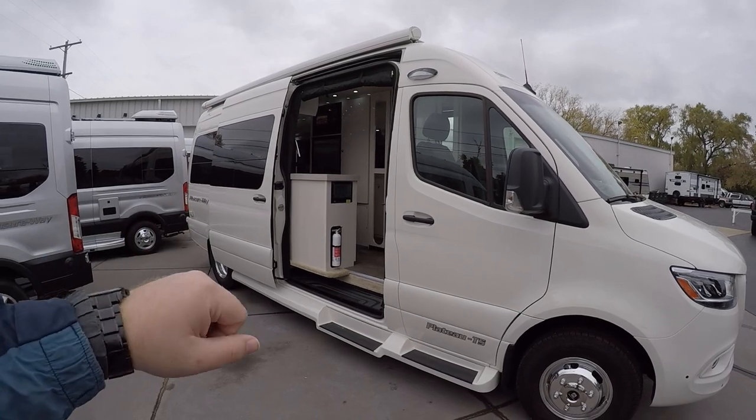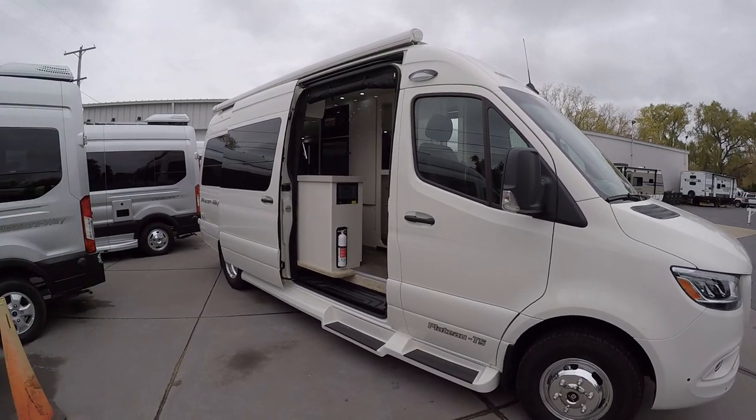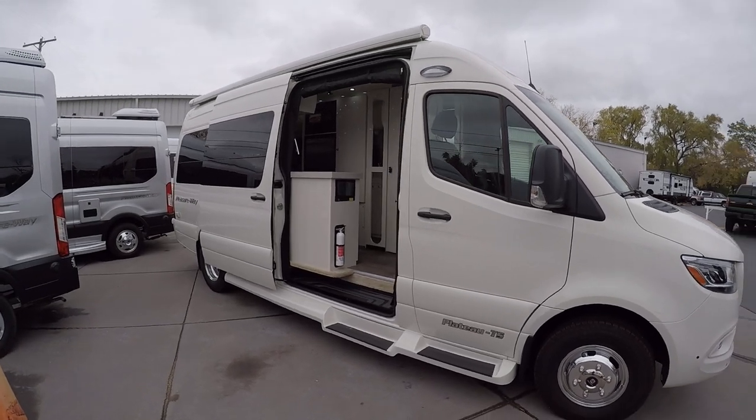We'll have a bigger touchscreen, ducted heat, the induction stovetop — we'll go through it all. There's a lot of cool new stuff anyway.